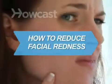How to Reduce Facial Redness. Tired of looking like you're embarrassed, or worse, drunk 24-7? Here are some easy ways to make your cheeks less rosy.